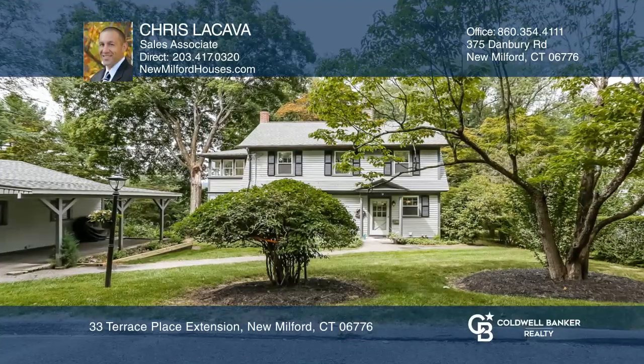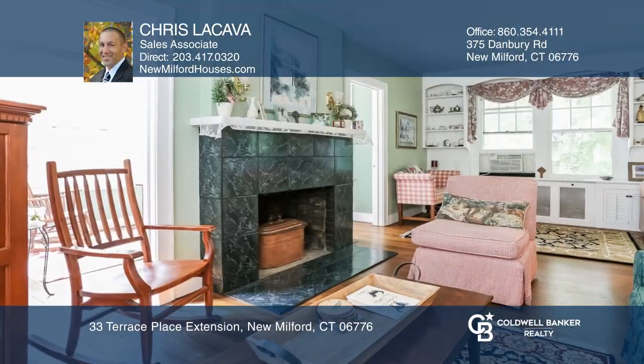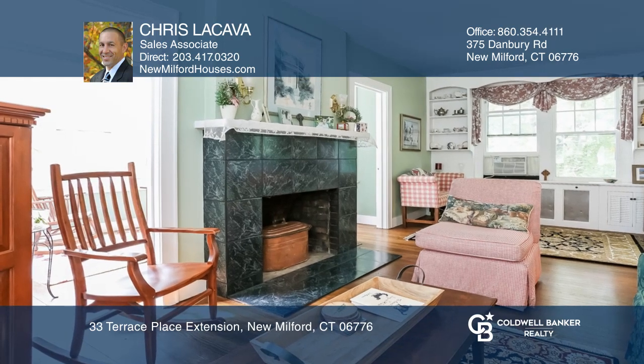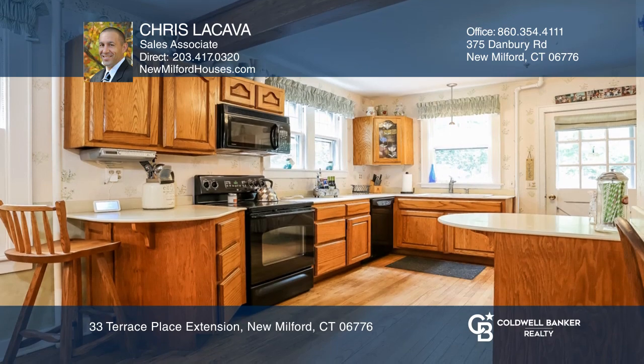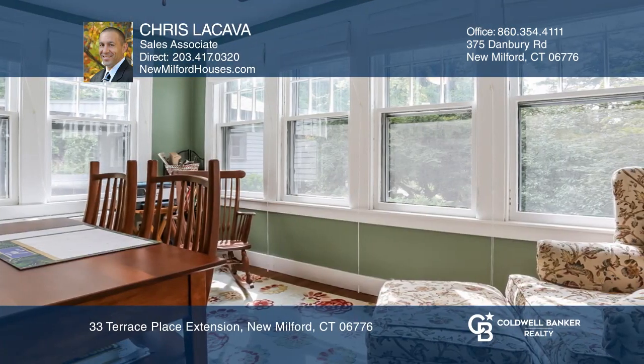Don't miss this four-bedroom colonial, close to New Milford's Town Green, with hardwoods throughout the main and upper level. The master bedroom has additional closet space in the formerly enclosed sunroom.